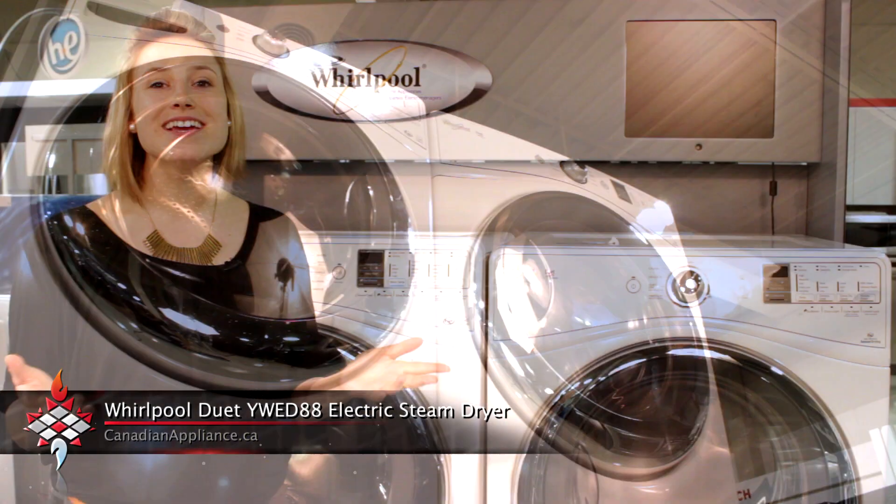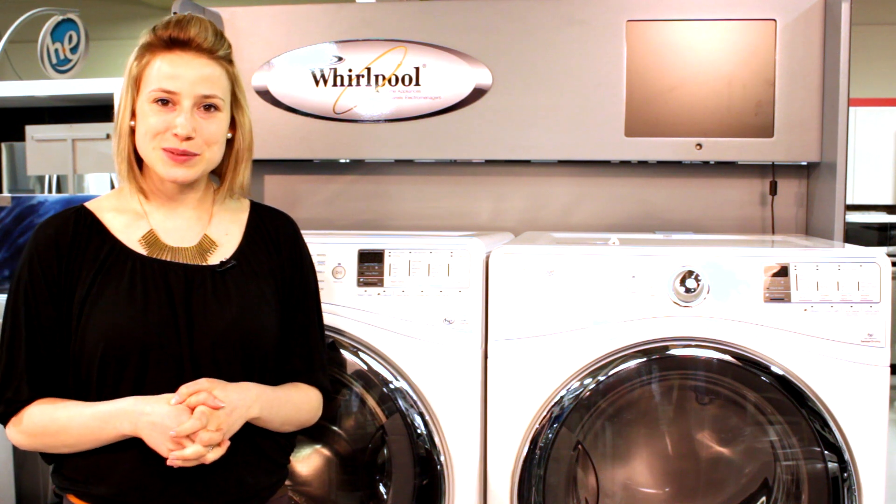Come see the dryer or any other Whirlpool appliance here at the Canadian Appliance Source.